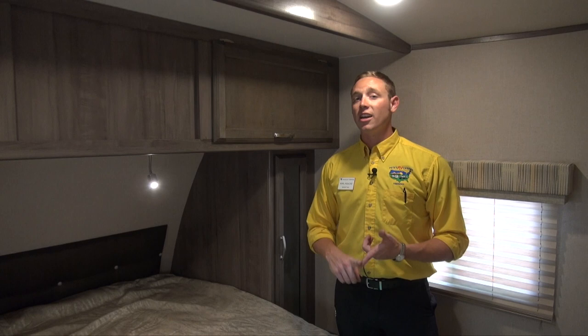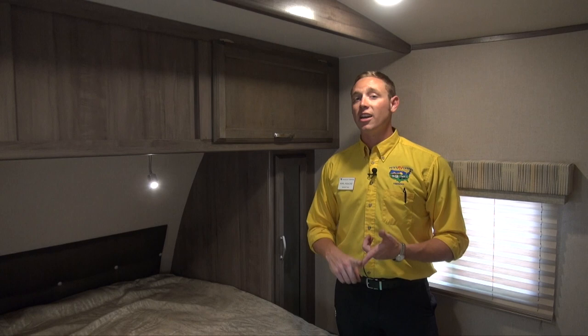Folks, if you want to take a look at this Winnebago and others like it, get in touch with us at Pete's RV Center. We'd be more than happy to get a call from you, have you shoot us an email, or check us out on social media. Can't wait to see you on the lot — happy camping!